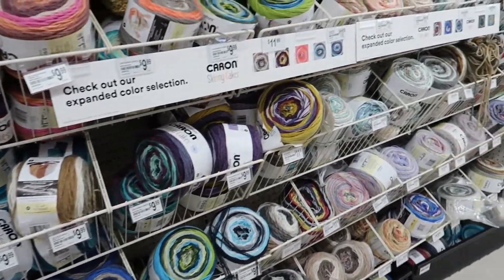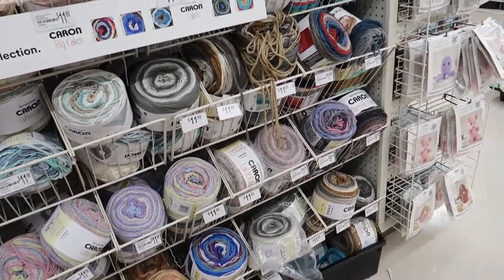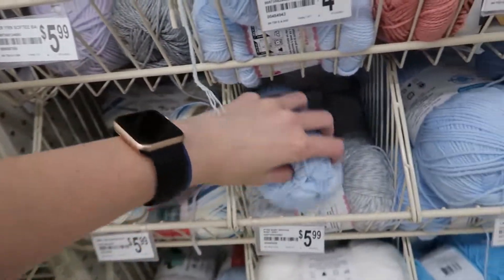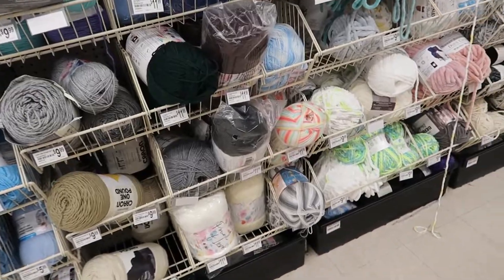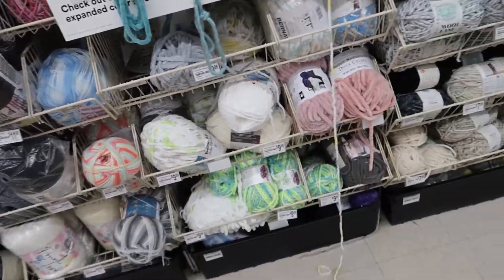Moving on to the Caron Cakes section, which has Skinny Cakes, Latte Cakes, and Chunky Cakes. Coming around the corner the next aisle has baby yarns — Bernat Softee Baby and Payton's Beehive Baby Sport. This slowly moves into Lion Brand Pound of Love and then Bernat Baby Blanket, where again they tend to have a lot of the same colors rather than many different ones. Whereas Joann has many color options but not as many of a single color — so at Michaels you might find ten of one color versus five at Joann.